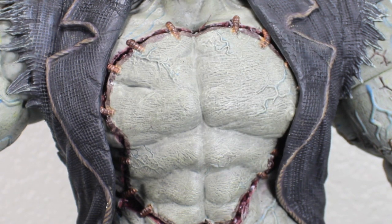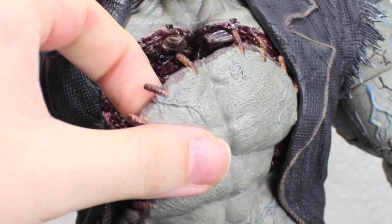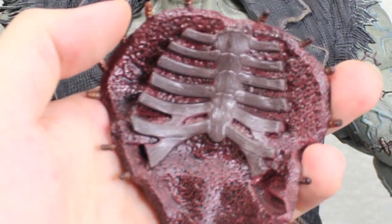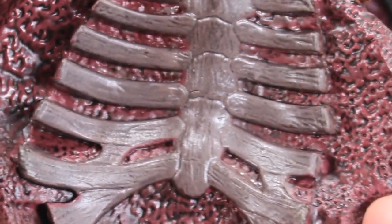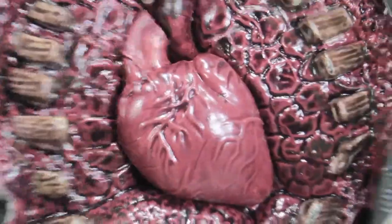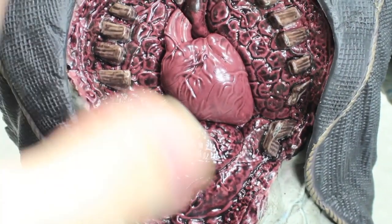Here's the grossest but coolest thing about Solomon Grundy — he has a removable chest and heart. So you can actually remove that. You can see right here he has really awesome detail — he has the ribs right here, just gruesome. I love it. And here you can see his insides. He does have a heart — or does he? So yeah, you can actually take out the heart. It all stays together pretty easily.